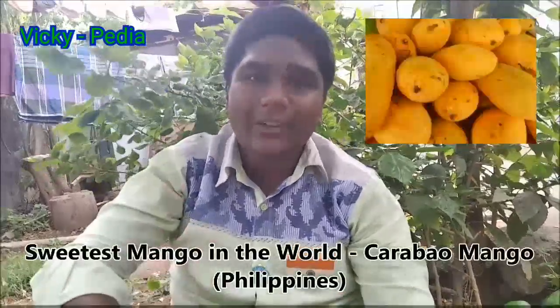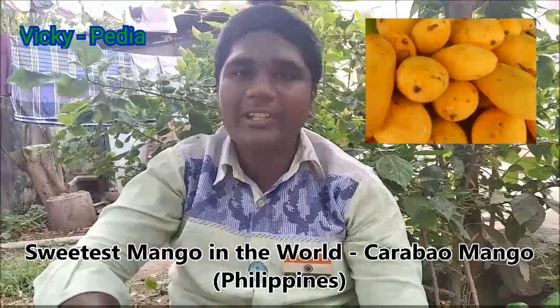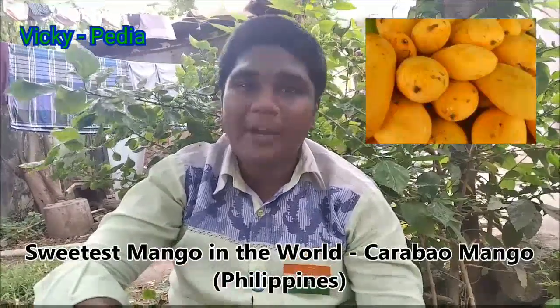In India, there are a lot of varieties. There are many in the Philippines and in Bangladesh. Bangladesh has a lot of natural mango trees. The mango tree grows to about 150 feet.